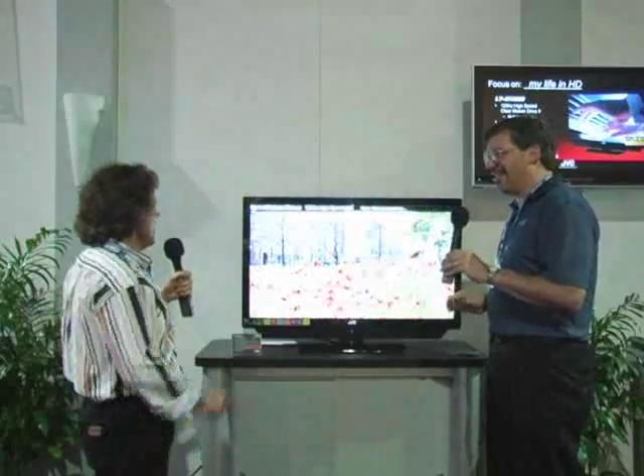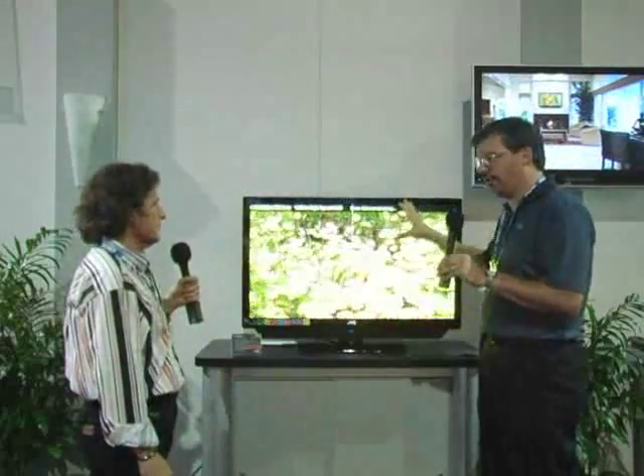Pretty amazing. Rather phenomenal. So it's Clear Motion Drive 2, and there's a lot of other top-of-the-line technology. This is our first 10-bit panel for smoother gradation in your colors.